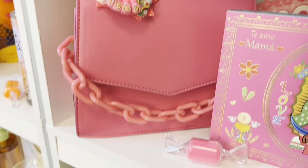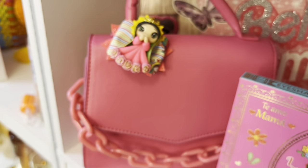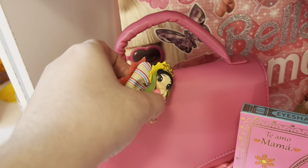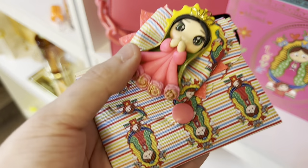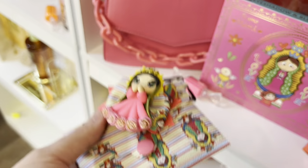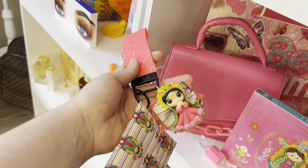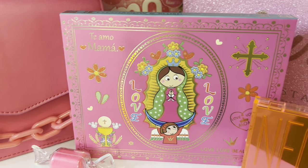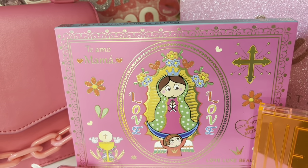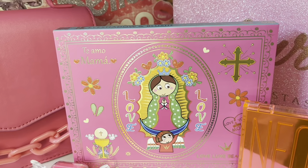In the bottom I have my hot pink section. On this side I have the neon pigment, this bag, and this handmade keychain — it's a little Virgencita, super cute. It has a little card holder, a little wristlet, and a little key. Next I have this Amo Mama palette — I think it's a Mother's Day collection. I really liked it because it has a Virgencita, and since I had that keychain it matched perfectly.